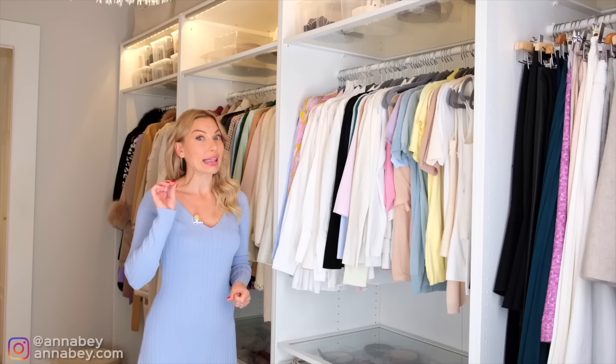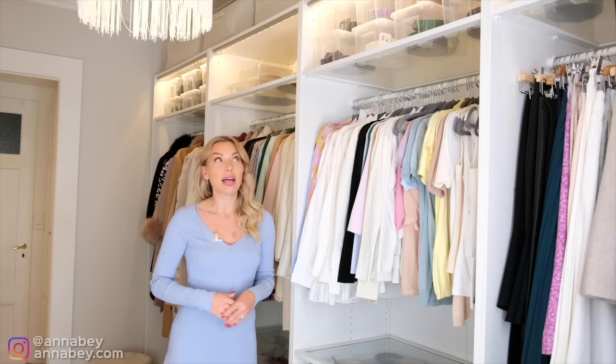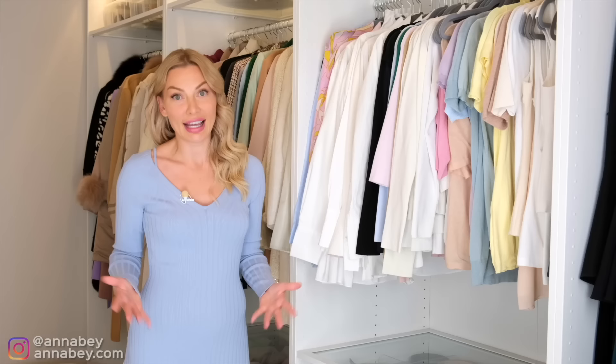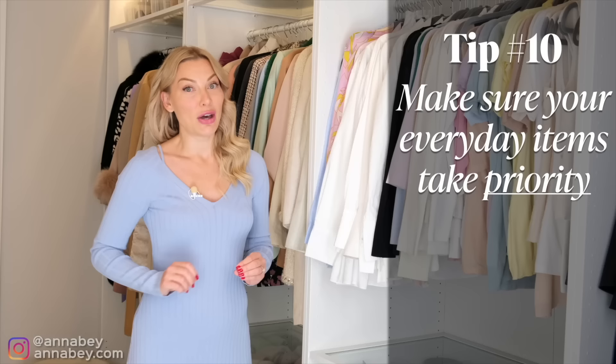Pay attention to the things you use the most — that is really the keyword. It's not about stuff you maybe use once a month that you want to have perfectly organized. In the end of the day, you want good organization of all your things, but make sure that your everyday items have priority and are organized in the most effective way.